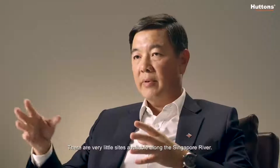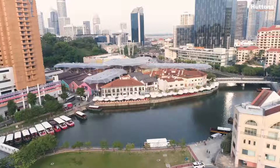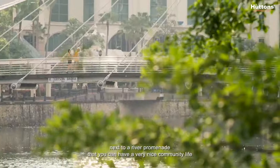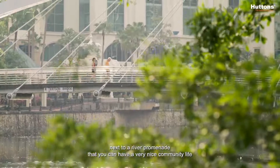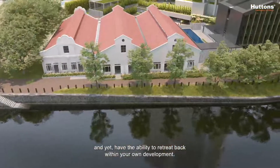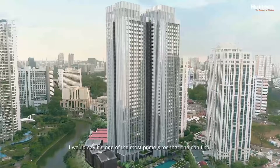There are very few sites available along the Singapore River — none that we know of at the moment. It is just at the fringe of the CBD, next to a river promenade where you can have a very nice community life and yet have the ability to retreat back within your own development. I would say it's one of the most prime sites that one can find.